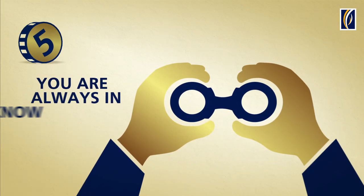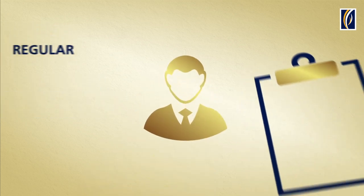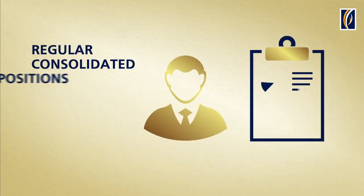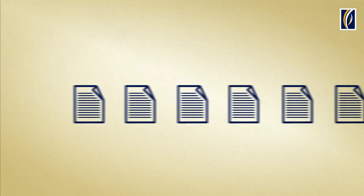Step 5: Keeping you informed. With us, you will always be in the know. We will provide you with regular reports of your investment holdings, as well as market movements and trends.